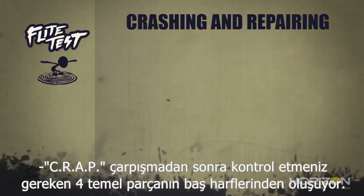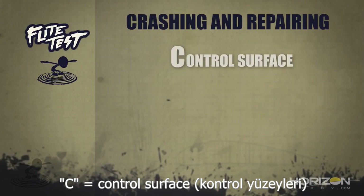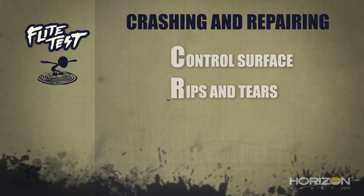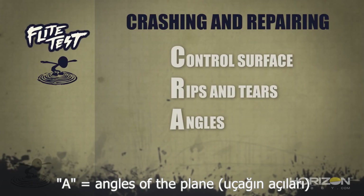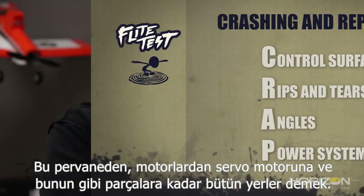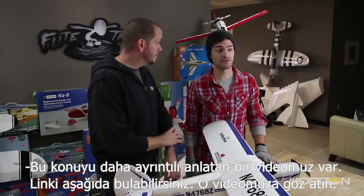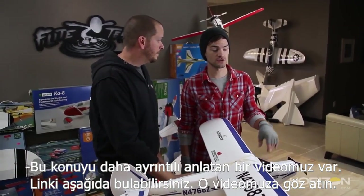CRAP stands for the four basic things you want to check on your plane after a crash. C is your control surfaces, R is rips and tears, A is the angles of the plane, and P is your power system — which covers your props, motors, all the way back through your servos and things like that. We have a video that covers this more extensively, so check the link below.